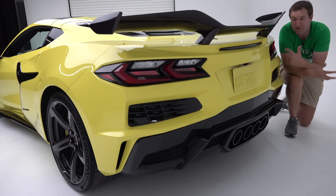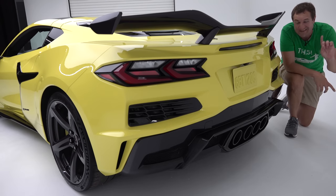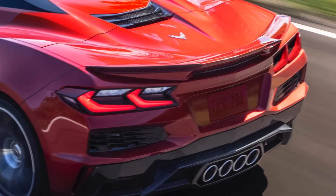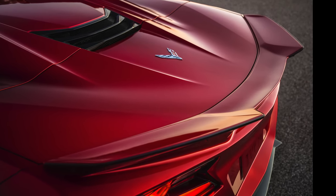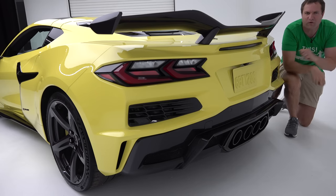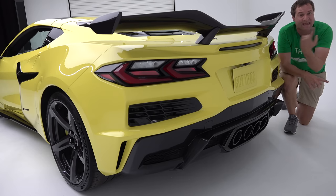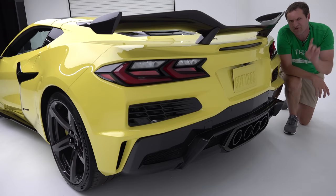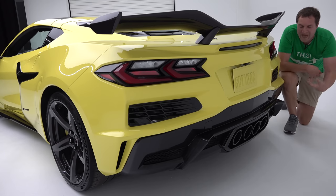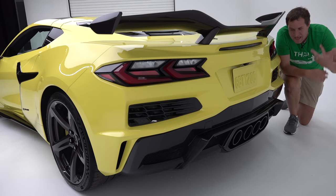Speaking of wings, even regular Z06 models without Z07 or the aero package do come with a wing, and it has a cool adjustability feature — an installable gurney flap that you can put on yourself to control your car's downforce and aerodynamics on track. Additionally, if you get the aero package or Z07, you get strakes underneath the car to help channel air, improve aerodynamics, and improve downforce. You can't see them, but they're there helping you get a better track time.